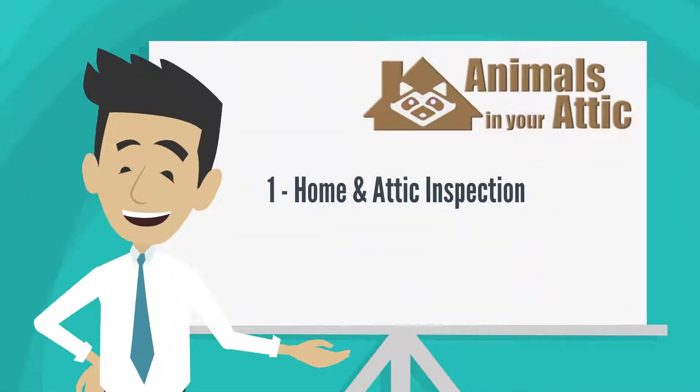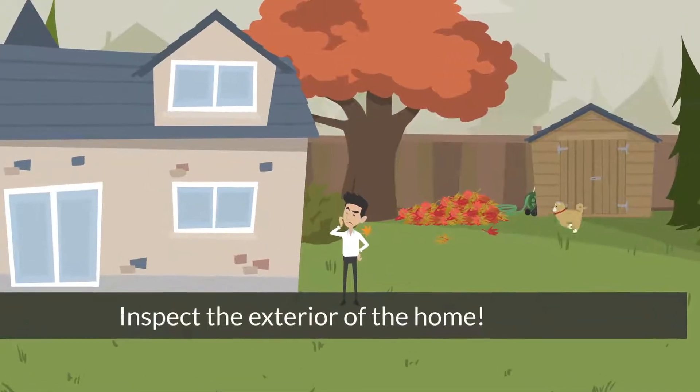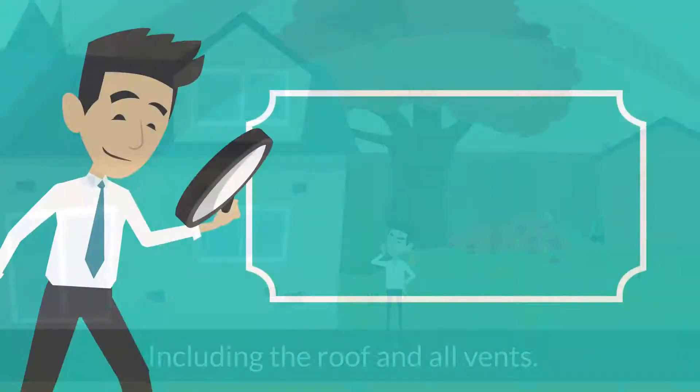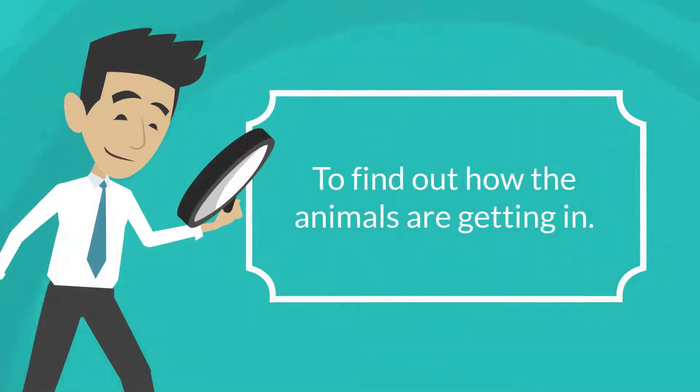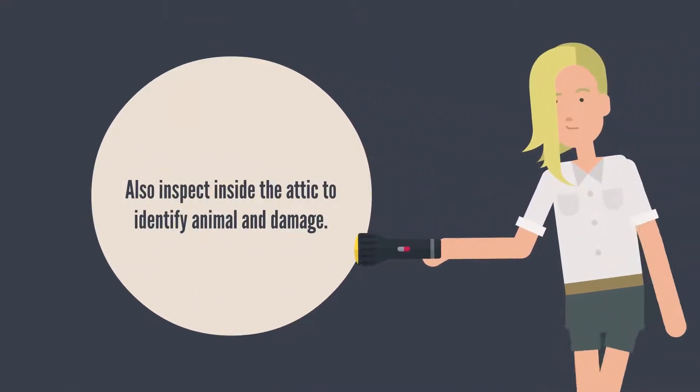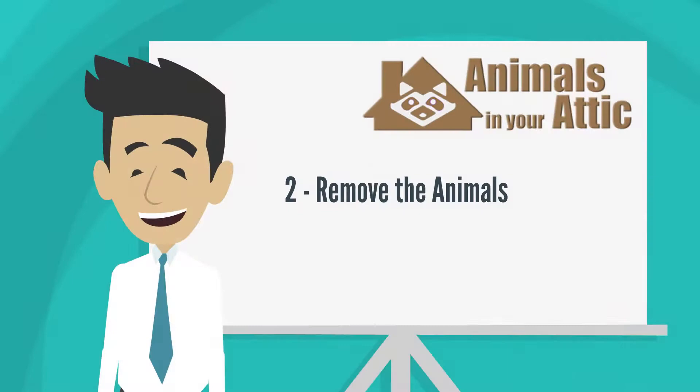Step one: home and attic inspection. Inspect the interior of the home including the roof and all vents to find out how the animals are getting in. Also inspect the inside of the attic to identify animal activity and damage.